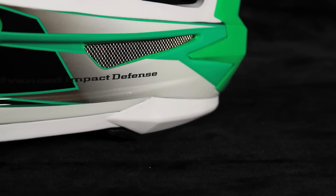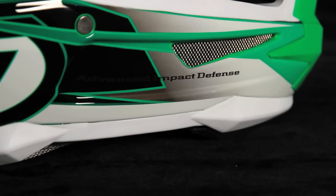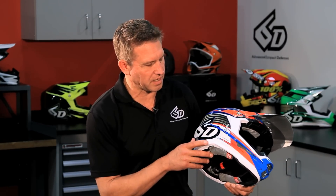We have a cutaway clavicle area on the bottom side of the chin bar, basically to provide more clearance in the event that you get the helmet shell into the collarbone, which is obviously a common injury for motocross riders.